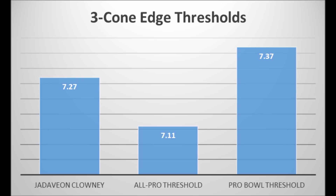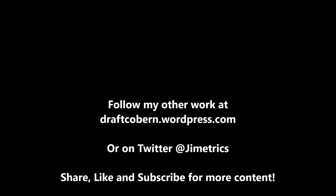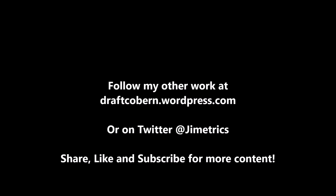My name is James Coburn. You can find my other work at draftcoburn.wordpress.com and follow me on Twitter at Gymmetrics. If you like this content, be sure to leave a like, subscribe, share this video, and hit that notification button so you're always reminded when another video drops. I'll talk to you guys in the next video.